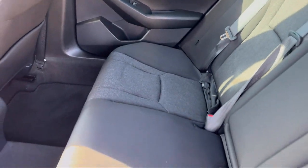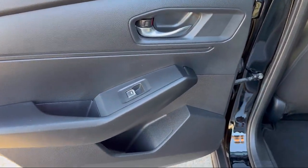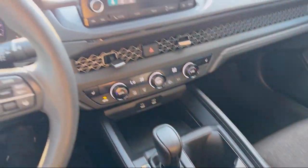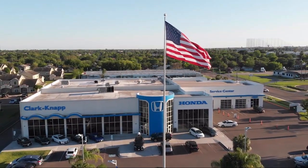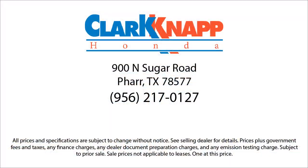Since 1993, family-owned Clarkknapp Honda has been proudly serving our friends and neighbors in Southern Texas. Backed by the Clark name, a trusted name locally for over 85 years, our friendly and knowledgeable staff always goes the extra mile for our customers. If you're in the market for a vehicle or need service of any kind, come visit us today. Clarkknapp Honda, Simply Better.